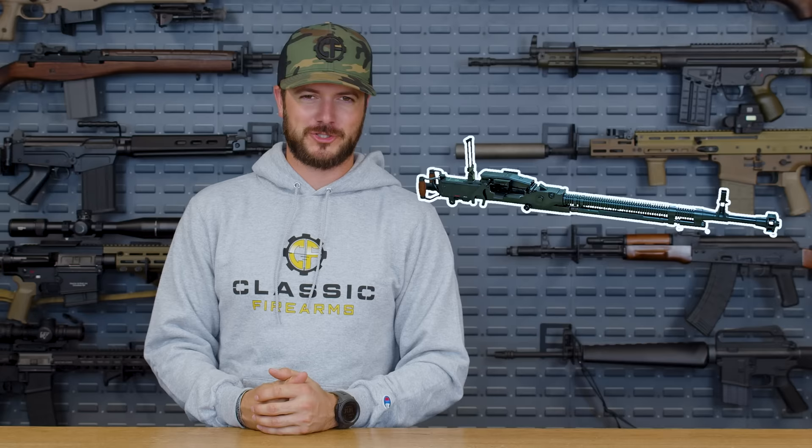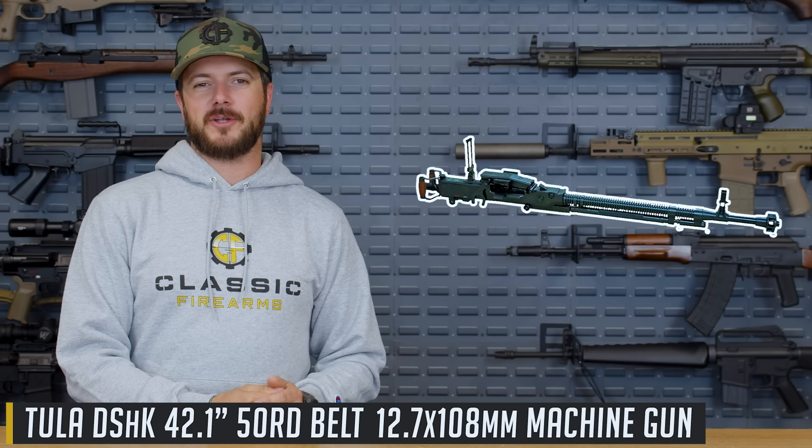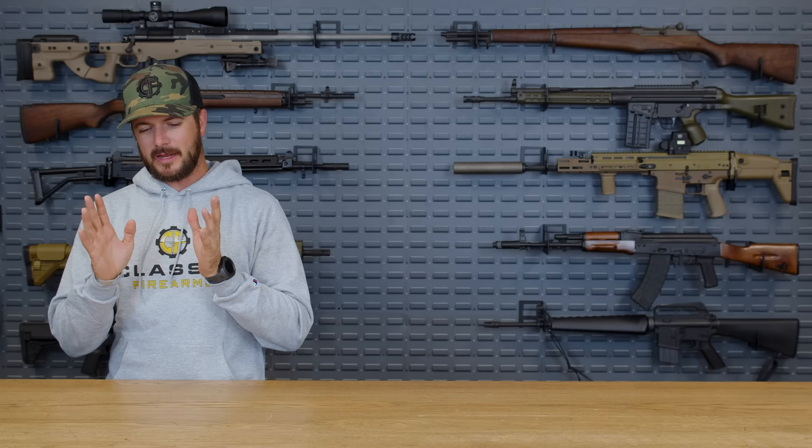My number three pick: the Dushka, which kind of stands for 'my dear or beloved person' in Russian — I don't speak Russian, not as well as Matt does. This is ultimately the M2 counterpart — Russia's equivalent. Similarly chambered: the 50 BMG M2 is chambered in 50 BMG, 12.7x99mm, versus the 12.7x108mm Dushka, D-S-H-K.